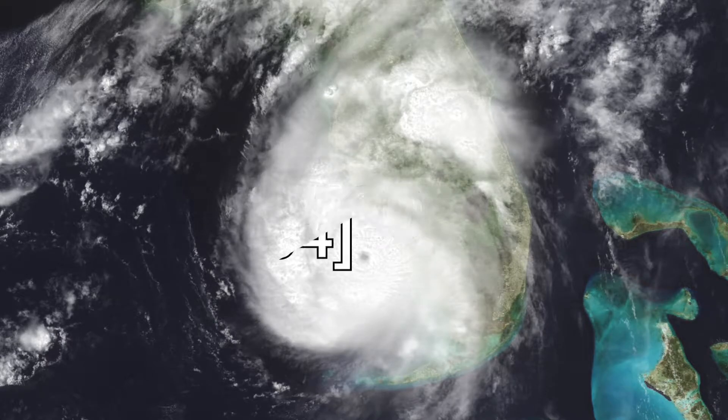Number 20: Hurricane Charley in 2004, with 10 deaths and $15 billion in damage. We actually experienced Hurricane Charley — we were living in east central Florida at the time. I actually went out and mowed the lawn that day and said it ain't going to hit us. It did knock out our power, and we sat around in the living room playing Trouble by candlelight until about 2 a.m.